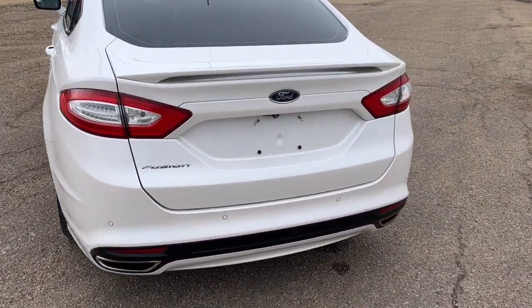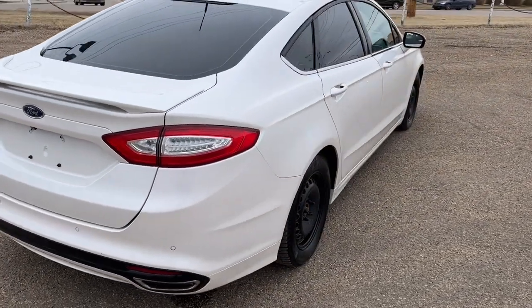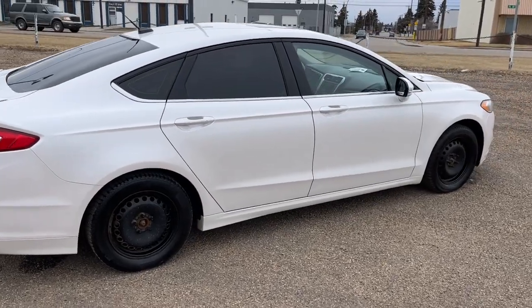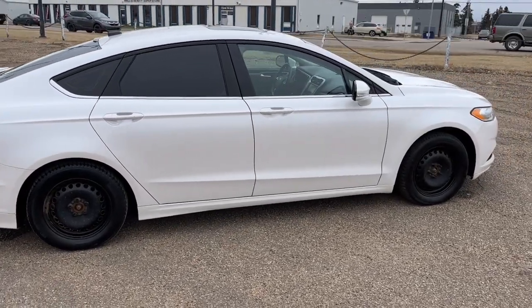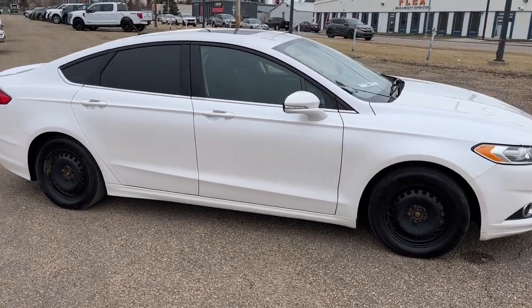Coming around to the back we have a reverse camera with sensors. I won't be able to cover every single detail about this Fusion, but if you'd like to know more information you can check it all out at freedomfordsales.ca or come by the dealership and check this vehicle out in person.